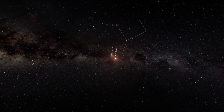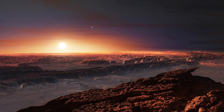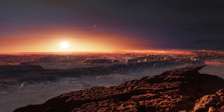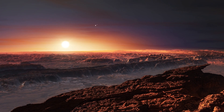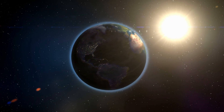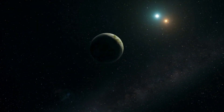Fact 3: Size and Mass. Proxima Centauri b is approximately 1.3 times the size of Earth and has a mass around 1.17 times that of our planet. Its size and mass suggest that it may have a rocky composition, similar to Earth, but further investigations are necessary to confirm this.